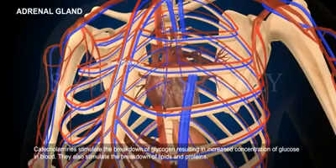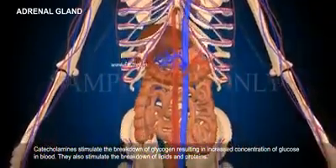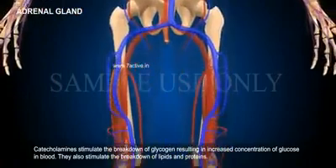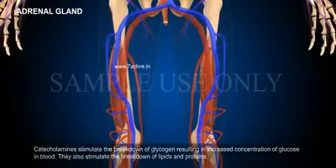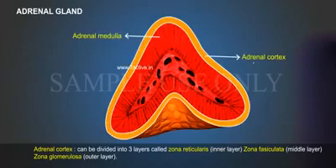Catecholamines stimulate the breakdown of glycogen, resulting in increased concentration of glucose in blood. They also stimulate the breakdown of lipids and proteins.